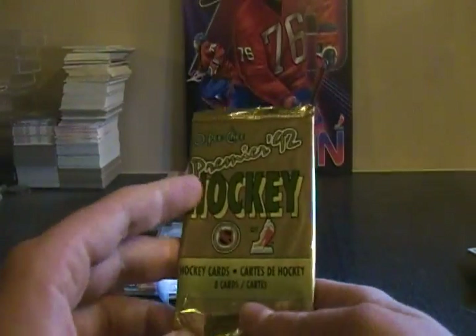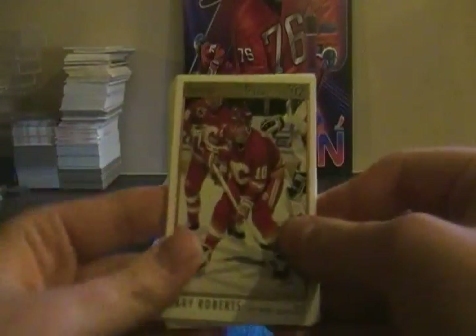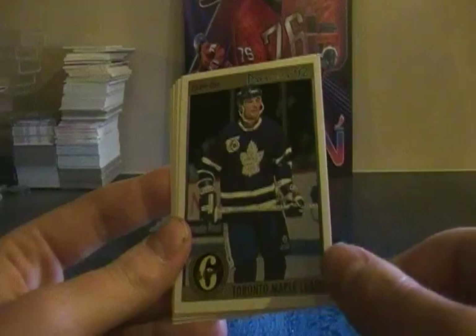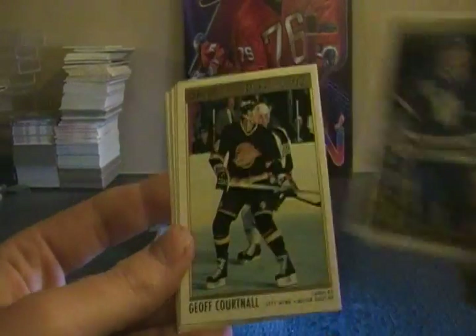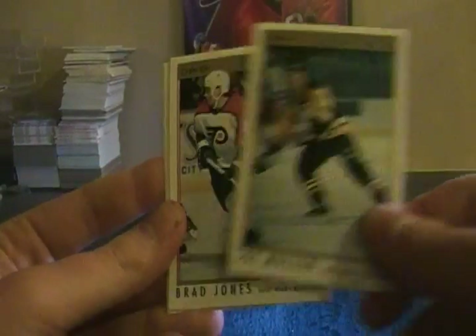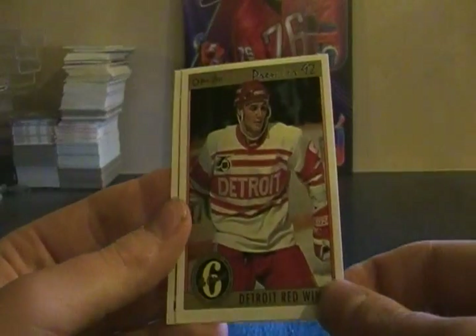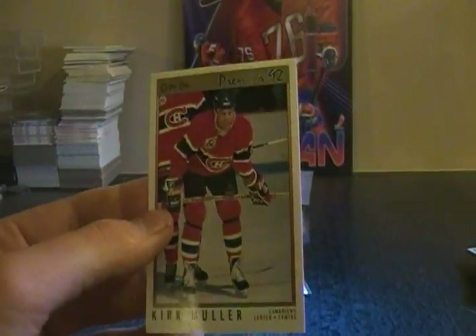This is an OPC Premier from 1992 — I already have the full set of this. Gary Roberts, Original Six of the Maple Leafs, Geoff Courtnall, Joe Mullen, Brad Jones, Jeremy Roenick, Original Six Detroit, and Kirk Muller.